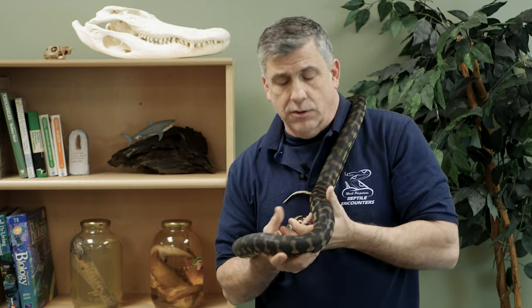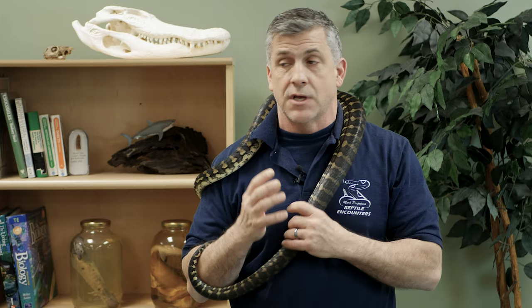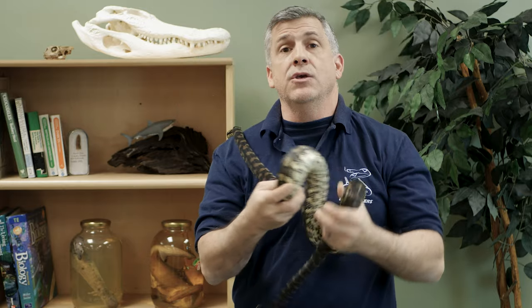Pythons are constrictors and do have teeth for grabbing and holding their prey, but as a tree-dwelling python, this species has extra large teeth. This is known for many other tree pythons and boas as well, and those large teeth are really useful while hunting. A tree dweller might feed on something like birds, and birds have a dense covering of feathers — so in order to grab your prey, you need teeth that are not only going to penetrate the feathers but also make contact with the body of that animal.